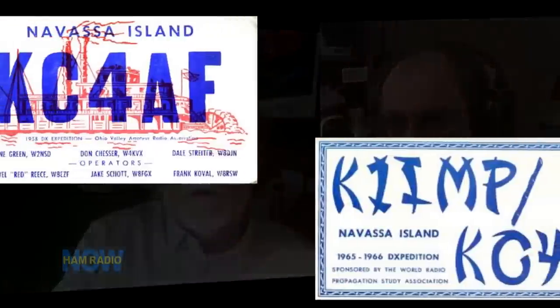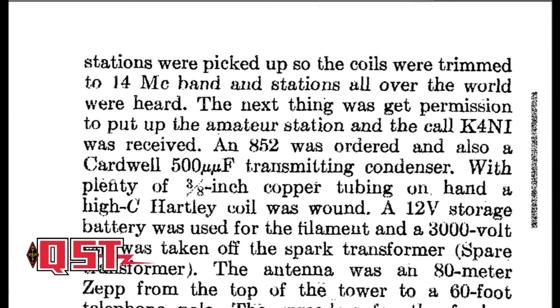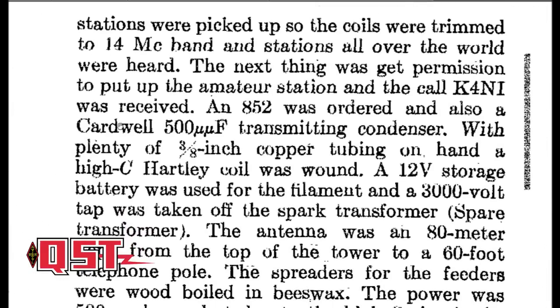You guys weren't the first DX expedition there — Wayne had been there before, and Don Miller W9WNV talked about having been there at Dayton. There had been six or seven expeditions before we went. We were nowhere near the first to go, but we made a magnificent number of contacts — my record is 5,400 contacts. I still have the logs. If you worked KC4DX and don't have a card, get in touch with me.